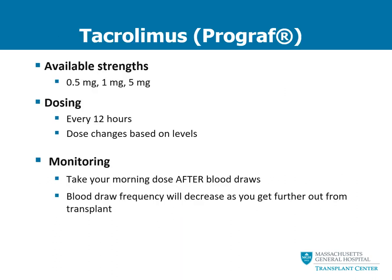The first anti-rejection medication we are going to talk about is tacrolimus or Prograf. This anti-rejection medication is provided in three strengths, though we typically only send patients home with the 1 mg capsules or sometimes the 0.5 mg capsules. Very rarely do we use the 5 mg capsules. This medication is given twice a day, specifically every 12 hours. The dose is determined based on drug levels, and your dose may change based on your lab results.